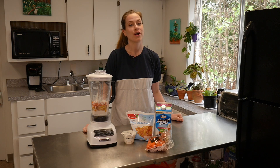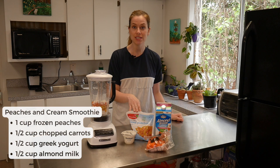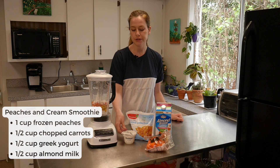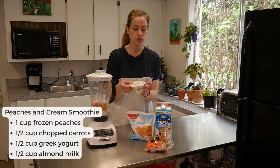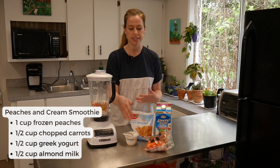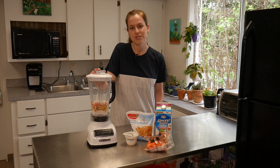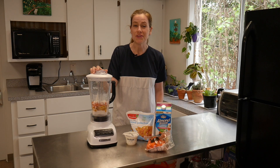For our peaches and cream smoothie, we're using one cup of frozen peaches, about half a cup of roughly chopped carrots, about half a cup of plain Greek yogurt — you could use vanilla flavor but watch the sugar content — and about half a cup of almond milk. Blend it all up. If you want to add a little extra something, you could grate some fresh ginger into the smoothie for a nice little kick and spice.